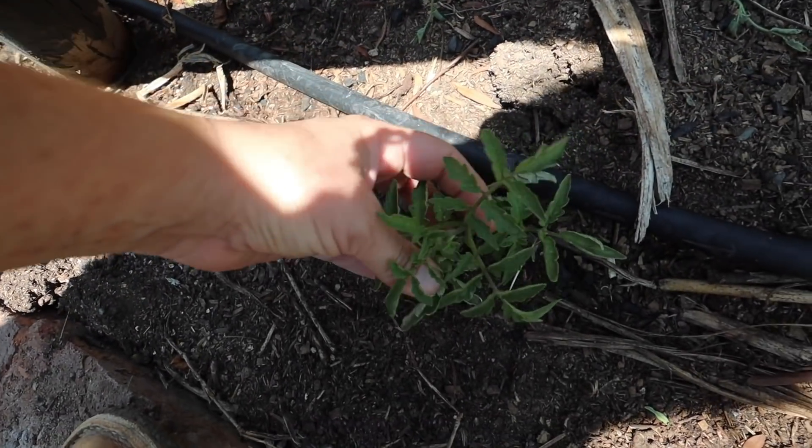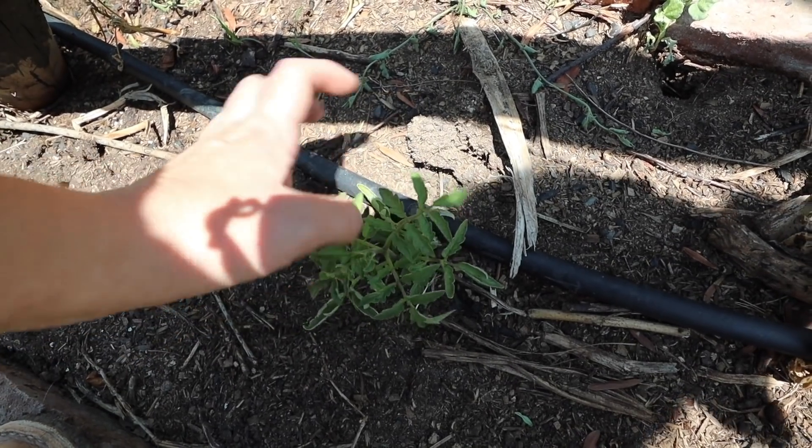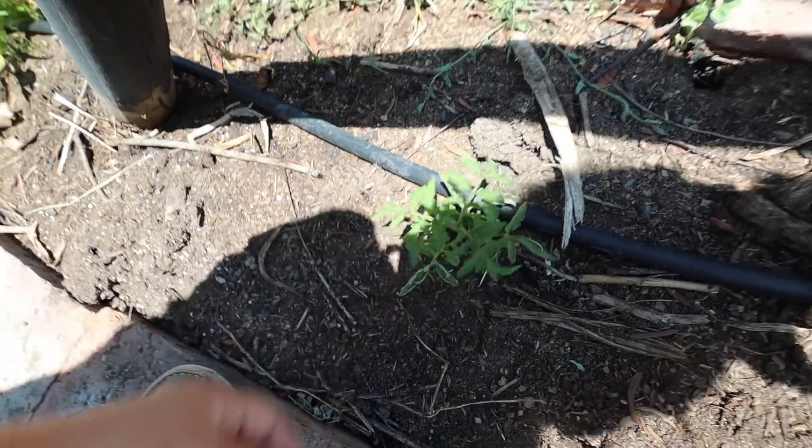Aquí tengo una variedad de tomate que es la estelar de este año: Orange Accordion. La ubiqué en esta cama para recordar que es la única planta que tengo — me la regaló una amiga de Primavera Vivero. Todas queremos sacarle esquejes. Los esquejes de tomate son una súper buena manera de sacar un clon de esa planta cuando no tenemos más semillas: podemos hacer esquejes, regalarle a todo el mundo, y va a ser una planta exactamente igual a la planta madre.